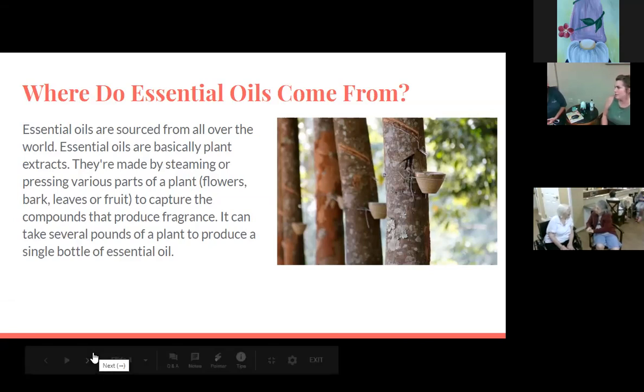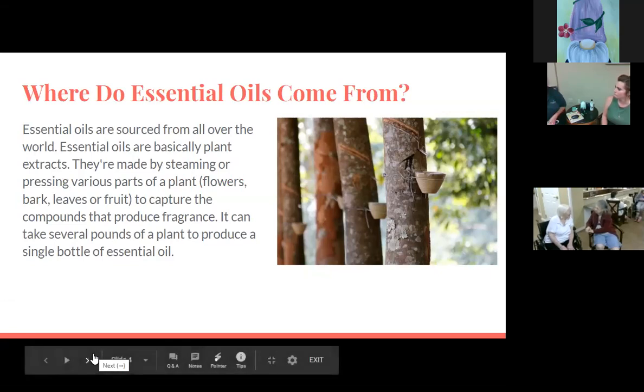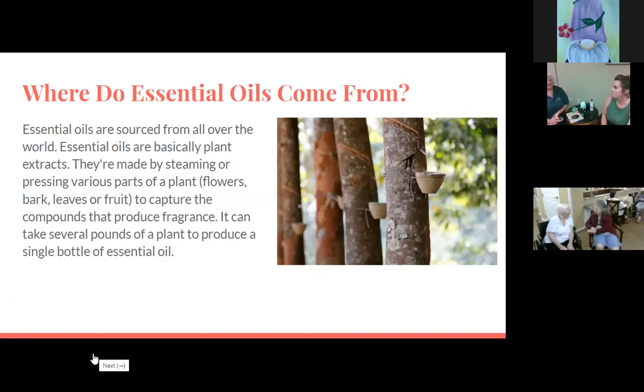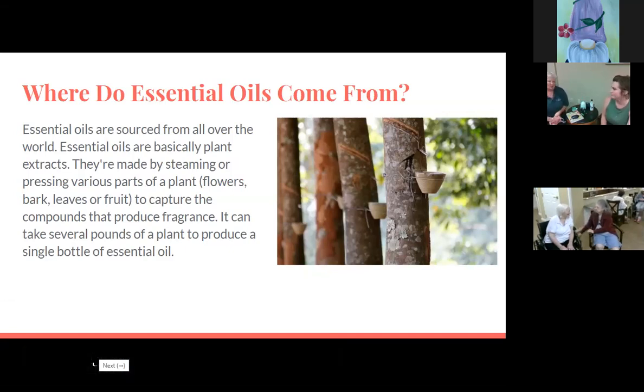You might find oils at places like Marshalls. If you go to a health food store, those are better oils. And then there are different companies that sell them individually — they know exactly what part of Africa a certain plant comes from, so they're more knowledgeable about where it comes from.